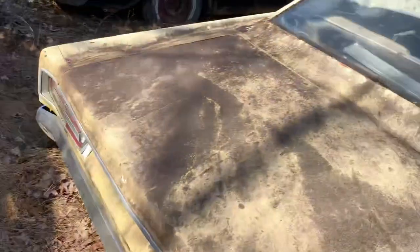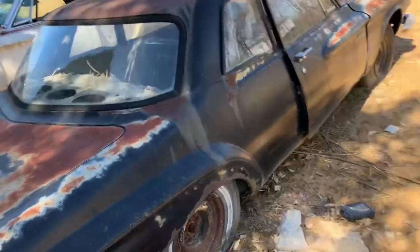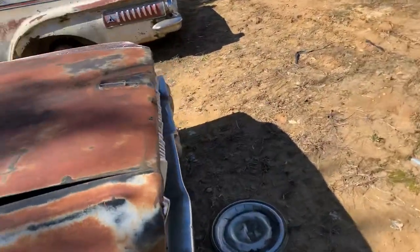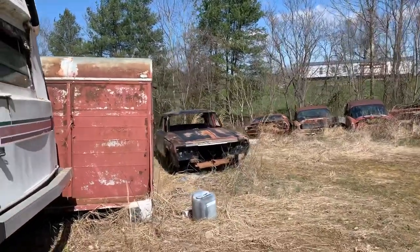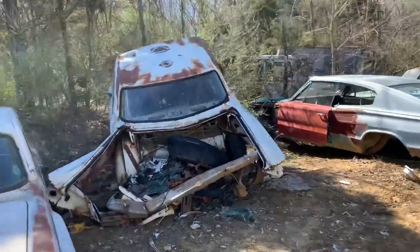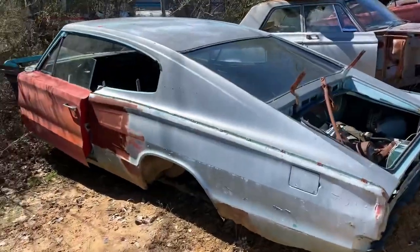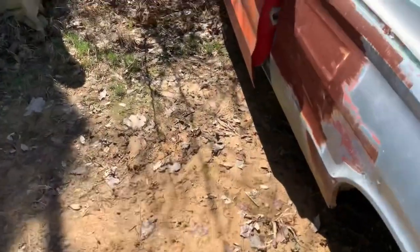Another Shelby Charger. 62 Dart — because 62 Darts are awesome. I actually love a 62 Dart, I'm not being sarcastic. Another 62 Dodge. 64 Plymouth — that's the four-door, not the wagon. 63 Plymouth. That's half a car, half the price. 66 or 67 Charger — she's been gutted hard. Not a four-speed car.